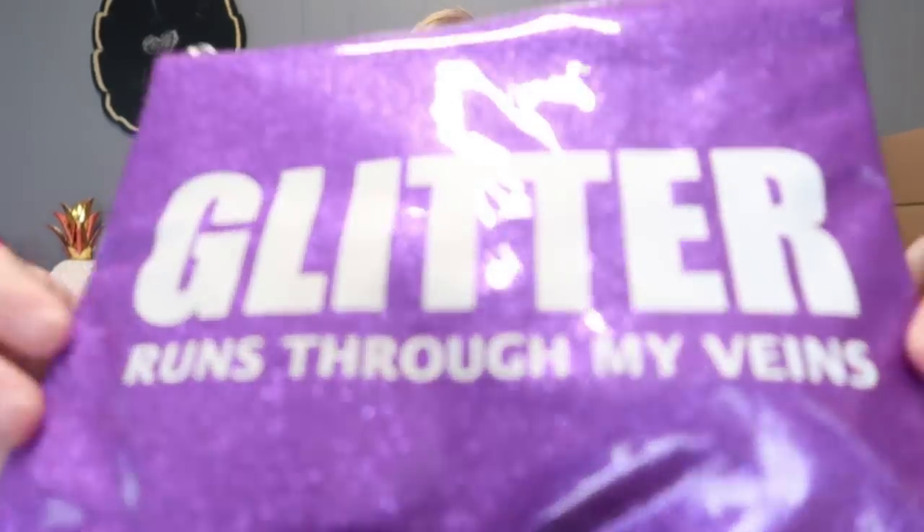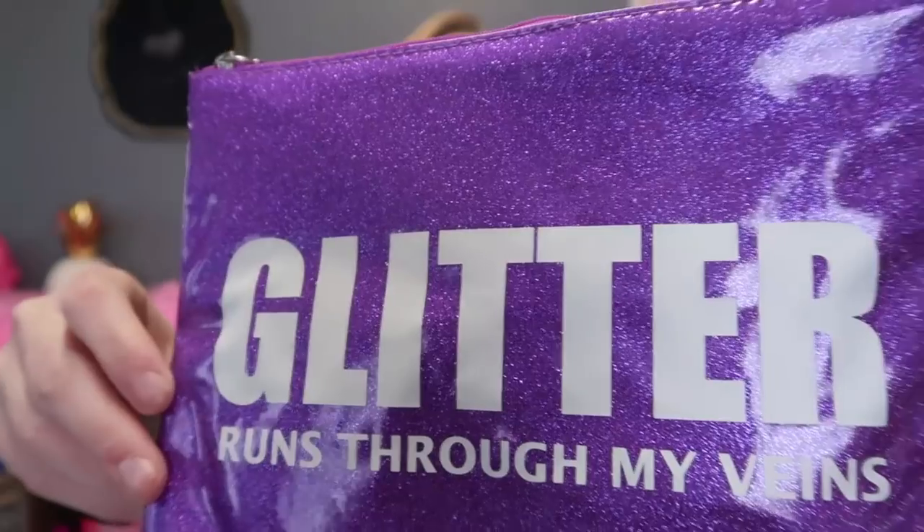I'm going to show you the stuff I'm giving away and then give you the rules and how to win. First, I want to show you this adorable little bag that my best friend Al actually bought for the giveaway. It's this little purple bag that says 'Glitter Runs Through My Veins' and it is completely glittery! You could put crochet hooks in here, stitch markers — might even be able to get some yarn in there. It's a cute little bag.